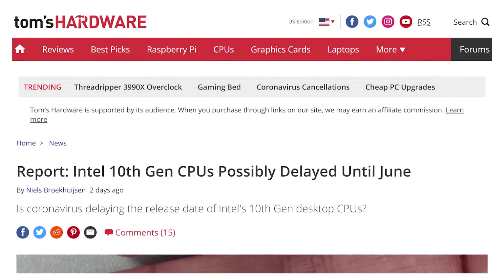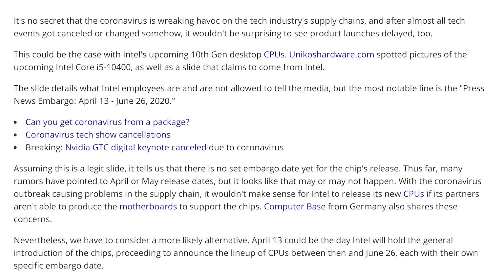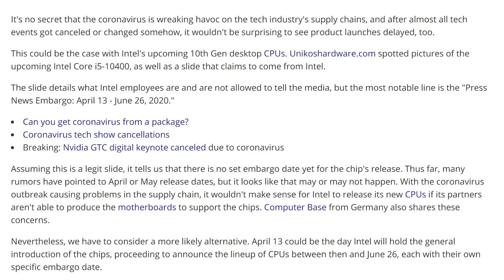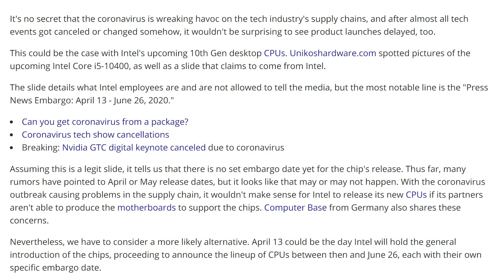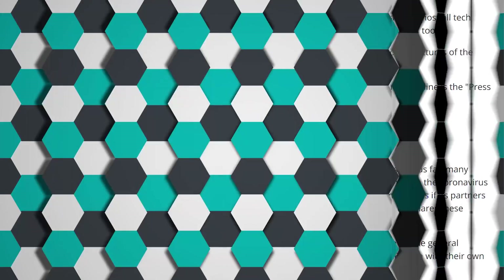There's another rumor about the next generation Comet Lake — the 10th generation we're supposed to be getting from Intel on the desktop — that it's potentially delayed up until June. Initially the idea was that these were gonna be announced at CES, but Intel and its motherboard partners weren't ready because of how much power these chips are consuming. Now with supply chain issues on 14 nanometers, as well as Voldemort wreaking havoc on people's health, this could potentially mean the chips are delayed up until Computex.